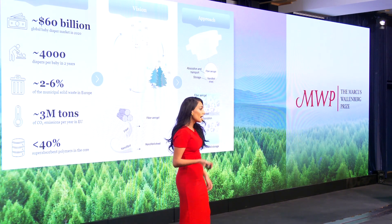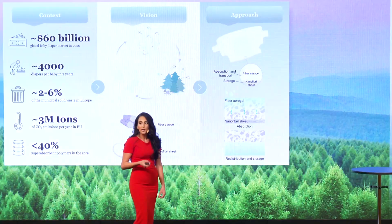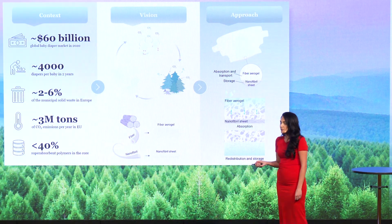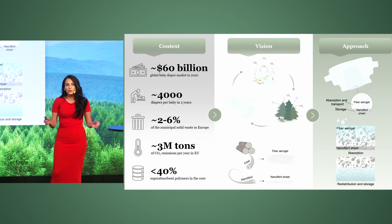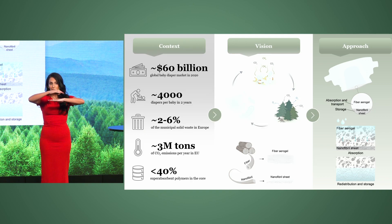First, I developed a highly porous, low-density material called an aerogel from cellulose fibers. Second, I disintegrated cellulose fibers into long and slender nano-sized fibrils to prepare nanofibril sheets. The combination of these two materials enables a dual functionality: the highly porous fiber aerogel absorbs and spreads the liquid very quickly to the nanofibril sheet that stores the liquid, even under pressure.